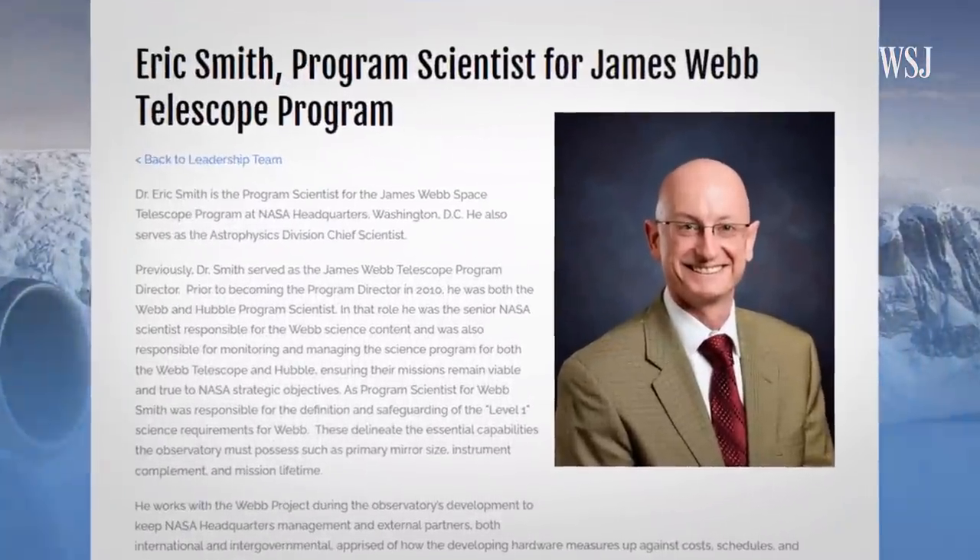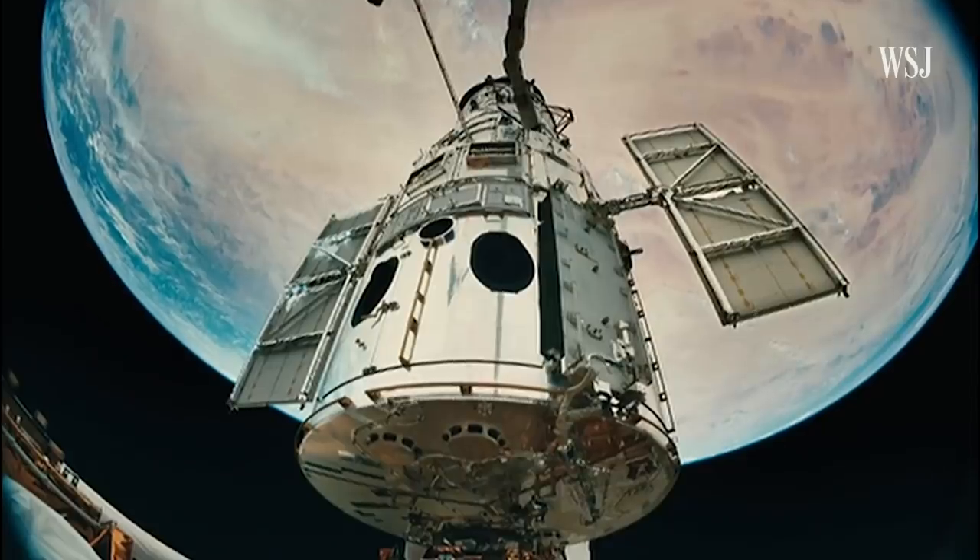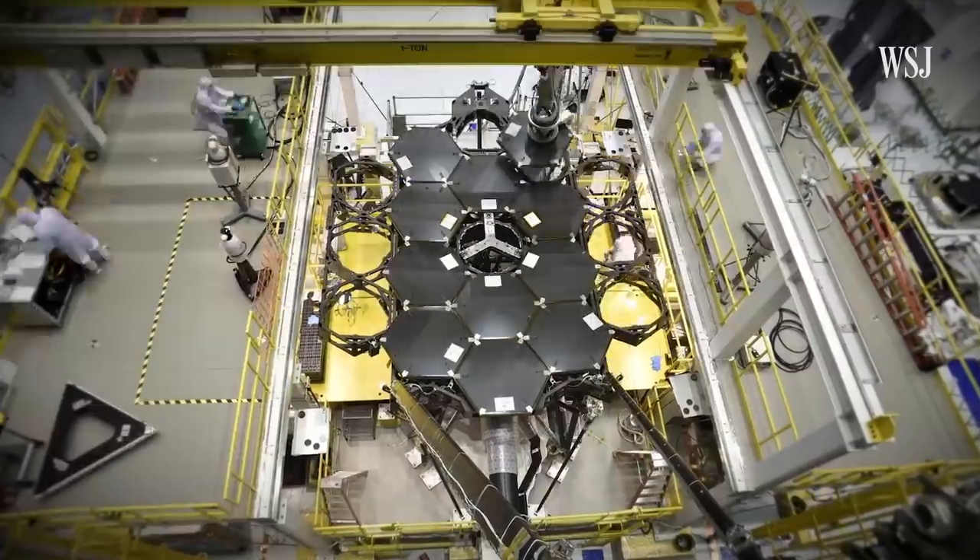For over three decades, Dr. Eric Smith has been innovating telescopes for NASA. After working on Hubble, he then spent the last 25 years developing Webb. You can make the case that the history of 20th century astronomy was building ever-larger telescopes to see ever-farther galaxies.